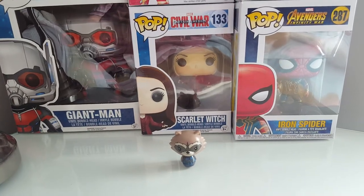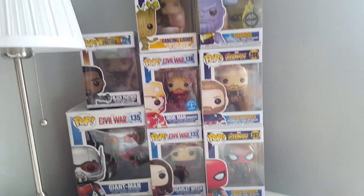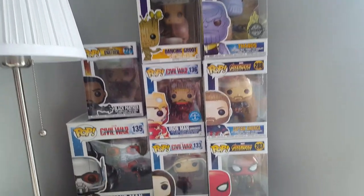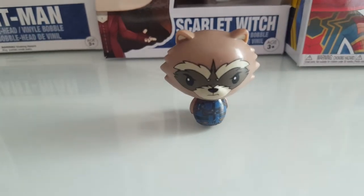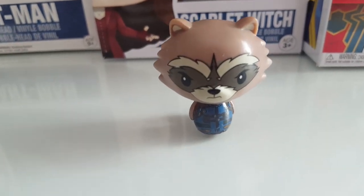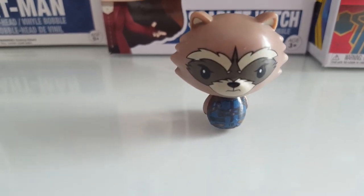This is my Marvel section - so we've got the miniature ones in here. Pocket-sized Heroes, or whatever you call them. I love these but they're so expensive.